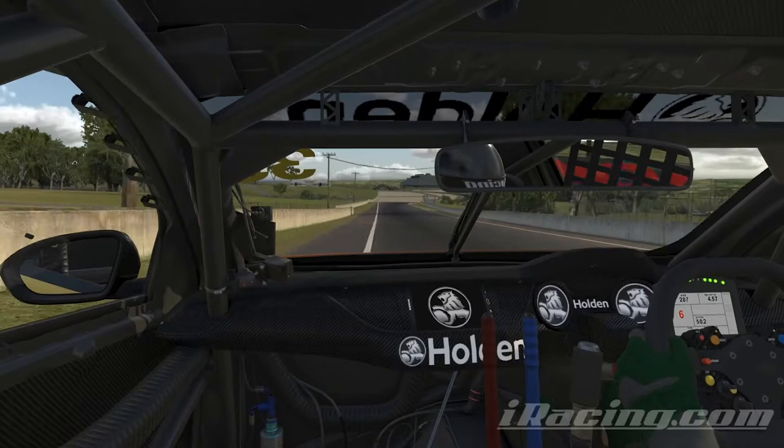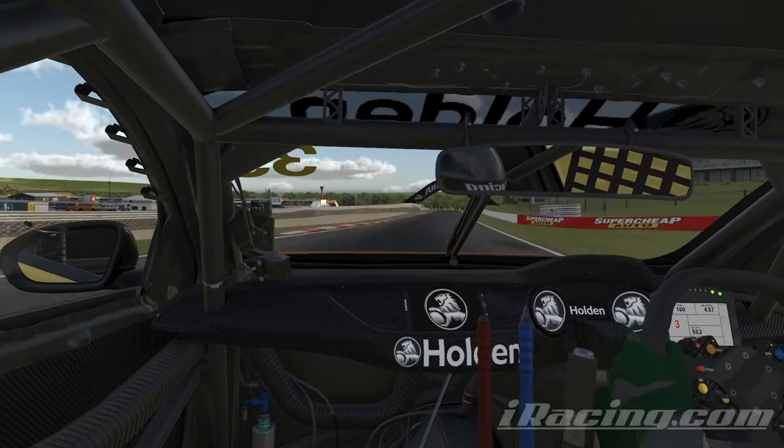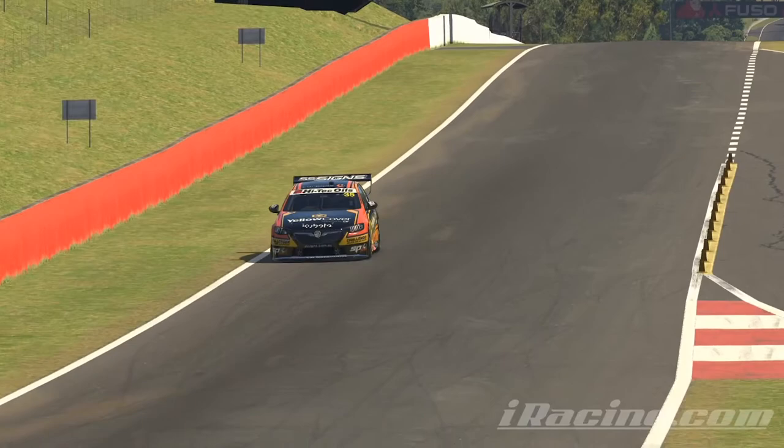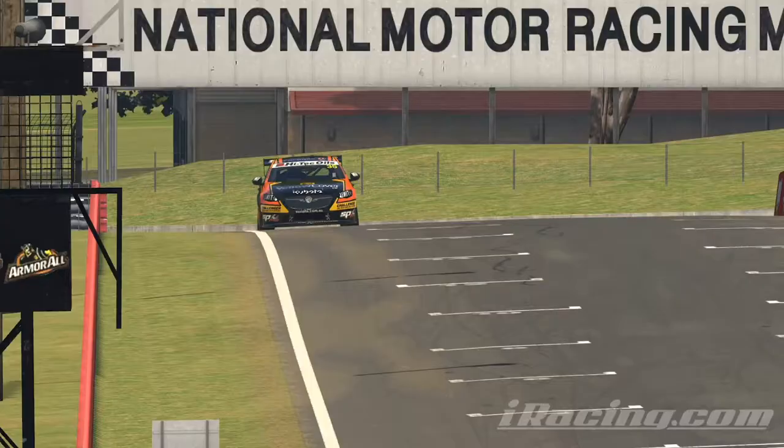297 km/h on the rev limiter through the fastest corner in Australian motorsport — it's The Chase. Overtaking potential up the hill into the left-hander, then a quick change of direction takes them downhill to Murray's. Past the National Motor Racing Museum on the driver's right to complete the best lap in the sport. There's nothing like a Supercar at Mount Panorama, whether it's in the real world or on iRacing.